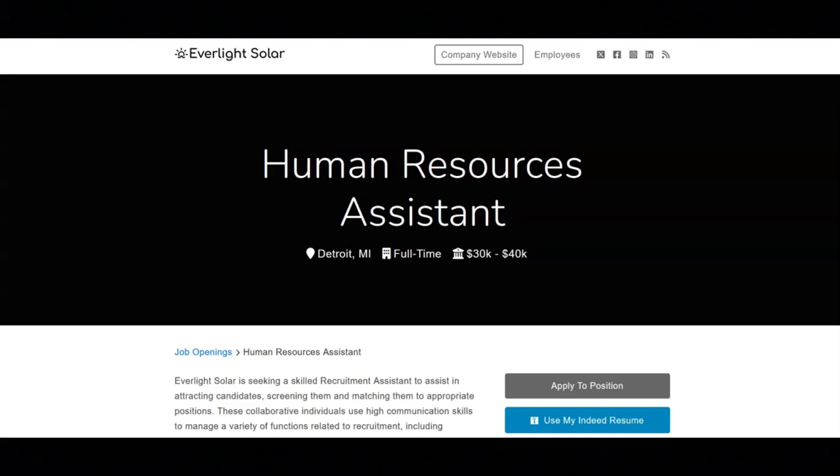This job comes with great benefits, including health insurance, dental insurance, vision insurance, life insurance, PTO, sick and safe time, and paid holidays off. This is a fully remote, full-time, entry-level position with a salary range between $30,000 to $40,000 a year.